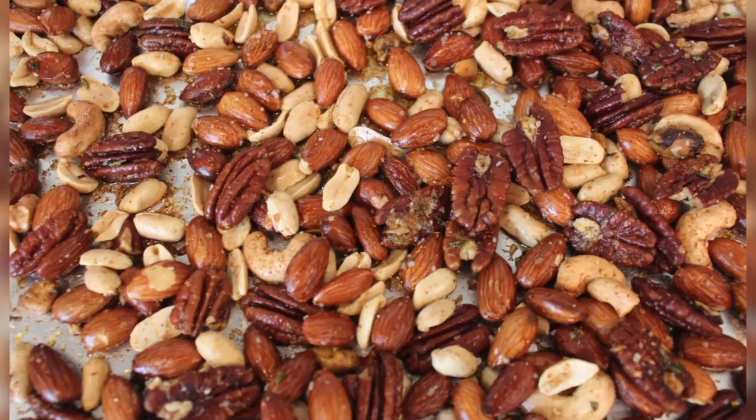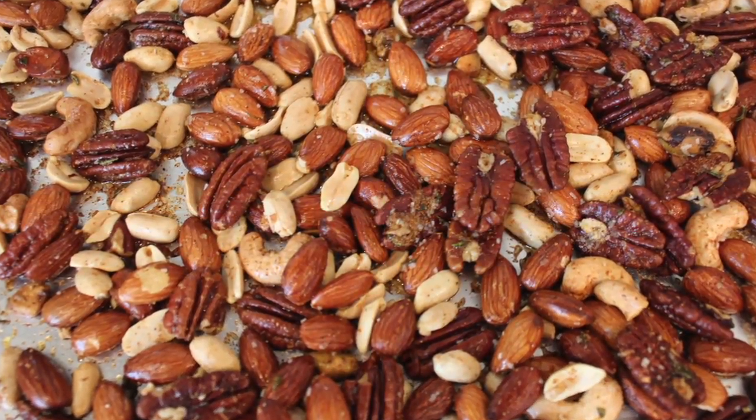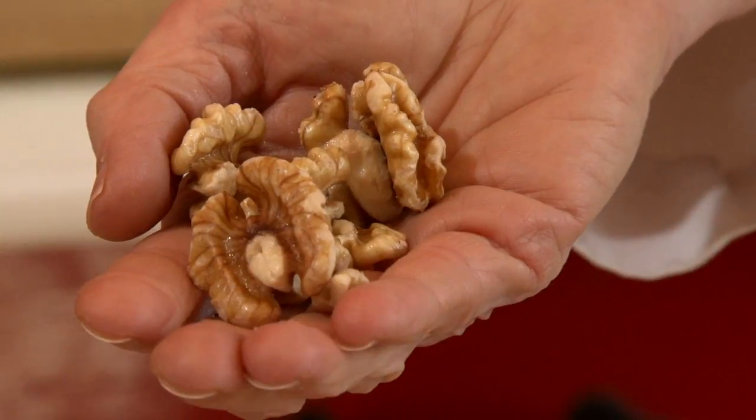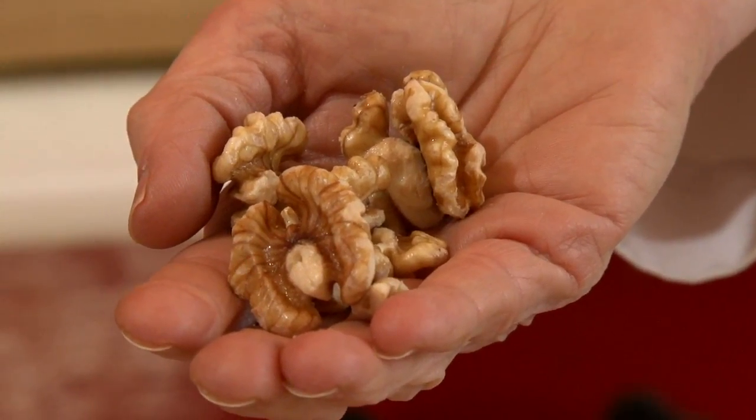Roasted nuts, however, have decreased bioavailability because the oils in the nuts have been cooked at a high heat. When I go to buy my nuts, I buy the raw variety.